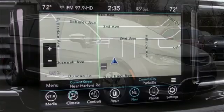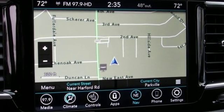Chrysler, where top flight engineering meets affordable luxury. The time is now — see it for yourself today.